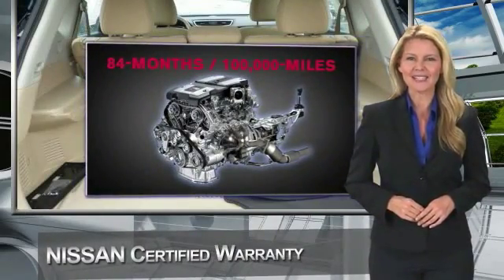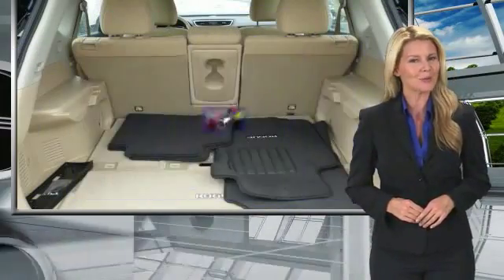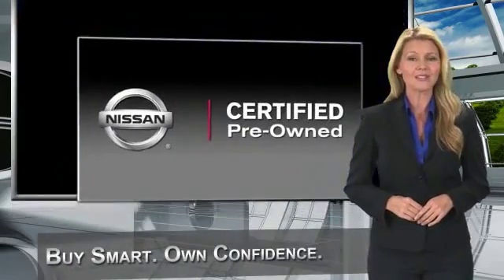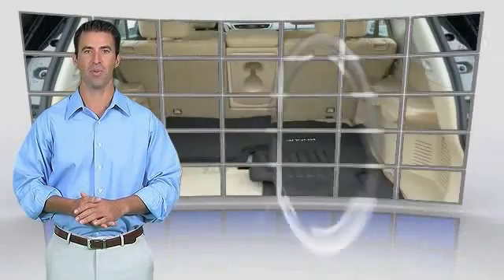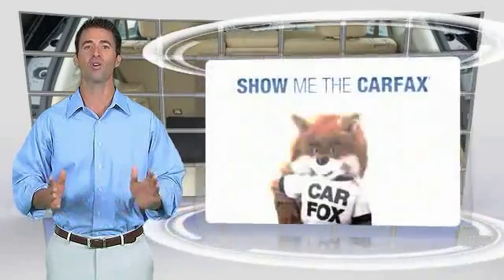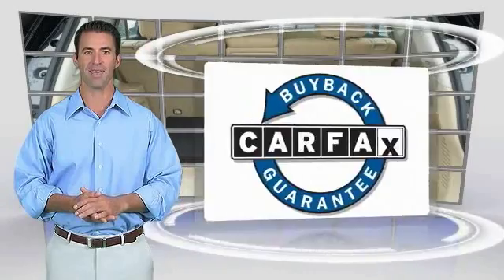We look at everything with meticulous detail before admitting any vehicle into the Nissan Certified Pre-Owned Program. See your Nissan dealer to find the certified pre-owned vehicle that's right for you. This is a one-owner vehicle with the Carfax Vehicle History Report. Be sure to find a complimentary copy of this report online or contact the dealership. This vehicle qualifies for the Carfax Buyback Guarantee.